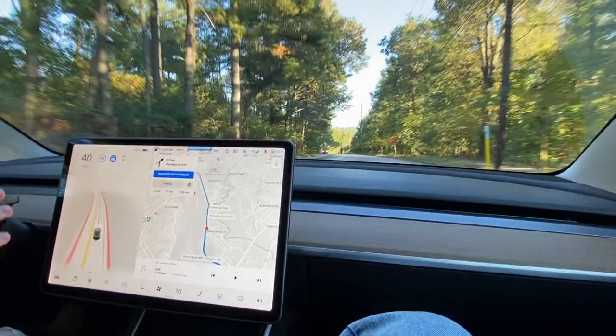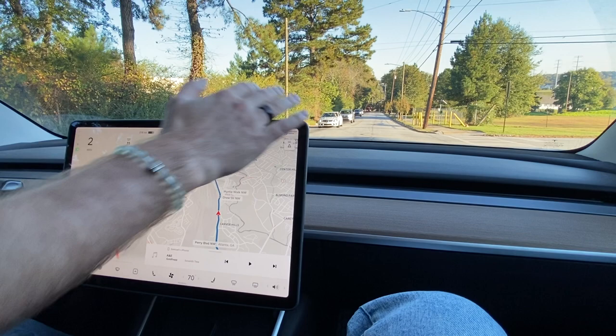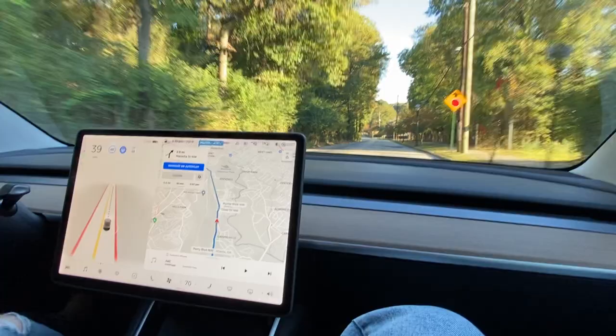Seems pretty much like normal autopilot for now, except for that braking event. Here's the stop sign — it needs to start slowing down right now. Oh my god, and it didn't. So that's what I was wanting to see, and I will snapshot this here. Were you the one who decided to hit the brakes, or it didn't? That was a complete disengagement.